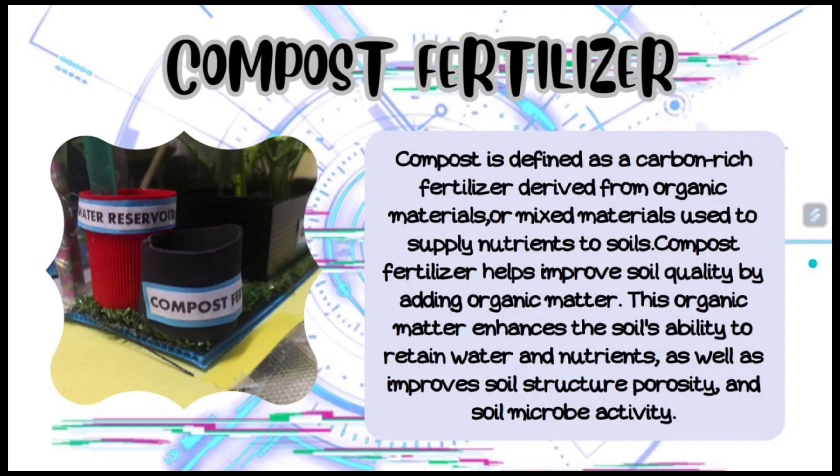Compost is defined as a carbon-rich fertilizer derived from organic materials, or mixed material used to supply nutrients to soils. Compost fertilizer helps improve soil quality by adding organic matter. This organic matter enhances the soil's ability to retain water and nutrients, as well as improve soil structure, porosity, and soil microactivity.